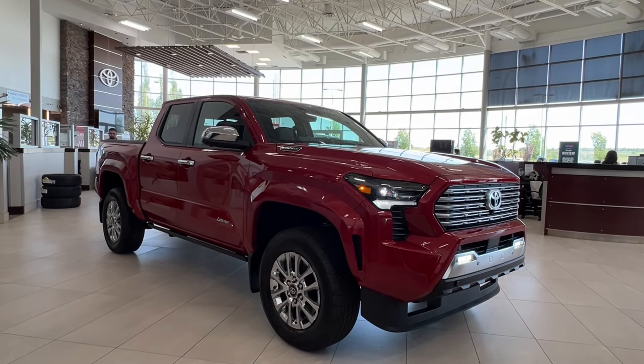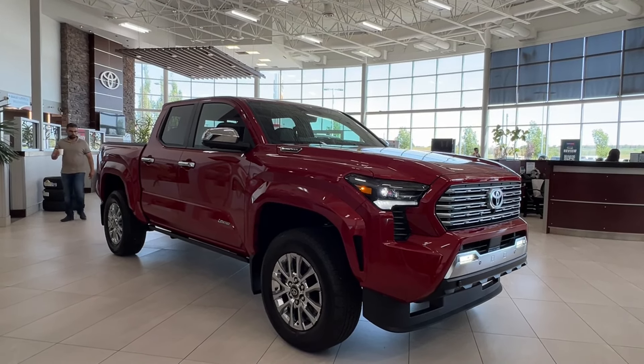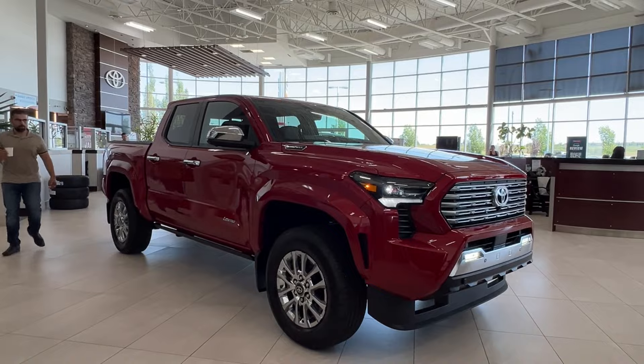Hello and welcome back to Sherwood Park Toyota. We're looking at a Toyota Tacoma Limited Hybrid in the color red. Let's take a look.